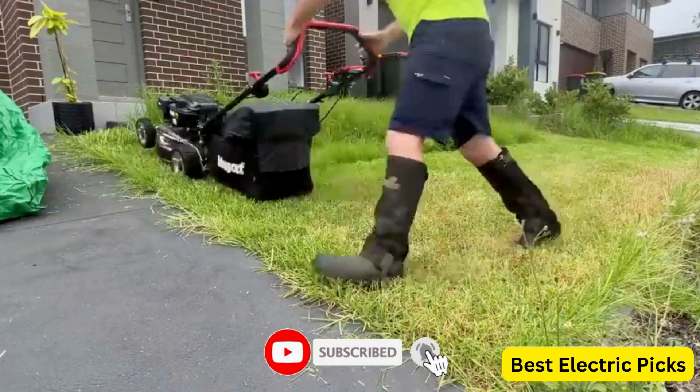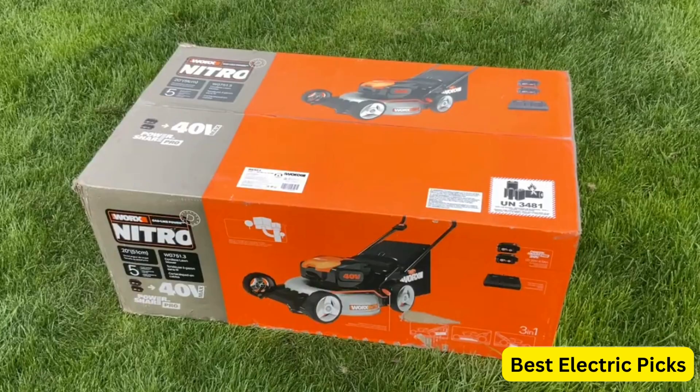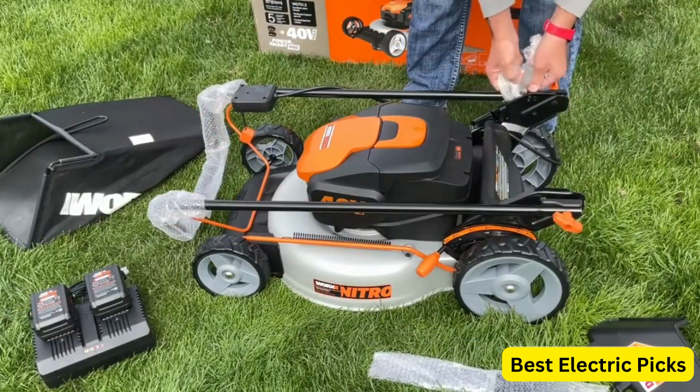Number 1: WORX NITRO 80V 21" Cordless Self-Propelled Lawnmower. The WORX NITRO 80V Cordless Self-Propelled Lawnmower with brushless motor and rear wheel drive, model WG761, is a high-performance lawnmower designed to provide efficient and effortless mowing. With its powerful 80V brushless motor, this mower offers superior cutting performance and extended battery life.